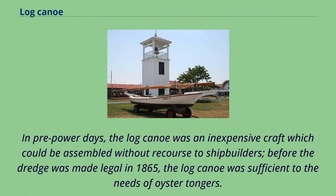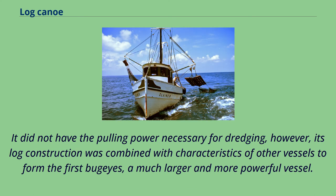In pre-power days, the log canoe was an inexpensive craft which could be assembled without recourse to shipbuilders. Before the dredge was made legal in 1865, the log canoe was sufficient to the needs of oyster tongers. It did not have the pulling power necessary for dredging; however, its log construction was combined with characteristics of other vessels to form the first bug-eyes, a much larger and more powerful vessel.